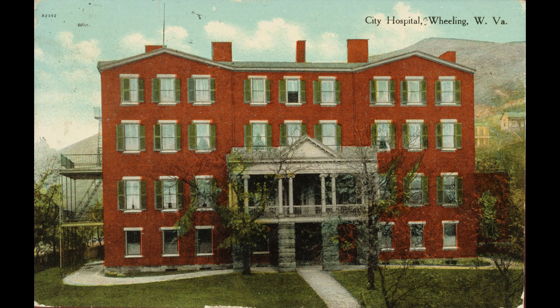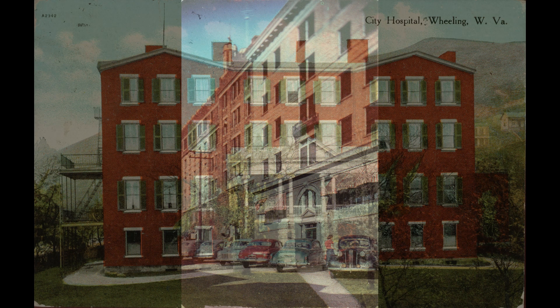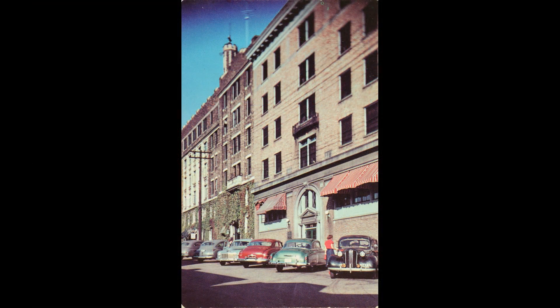Then this next one is the Nurses' Quarters, right next to that. And you can see this was probably taken in the 40s, by the looks of those cars. A lot of women graduated from that nursing school.